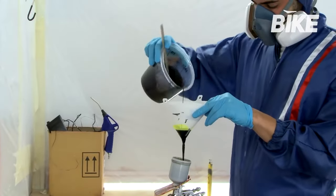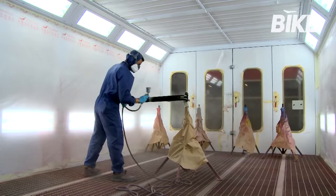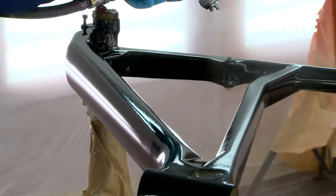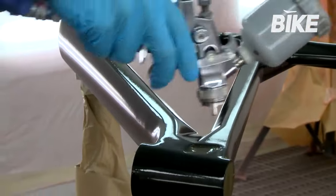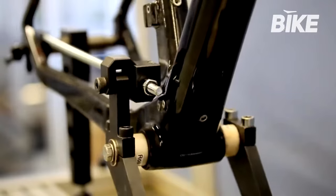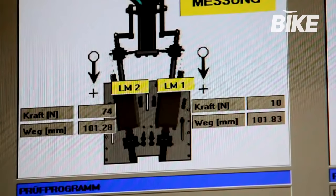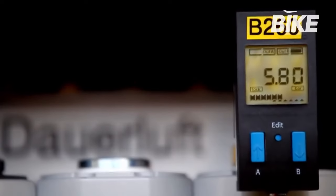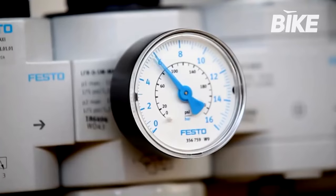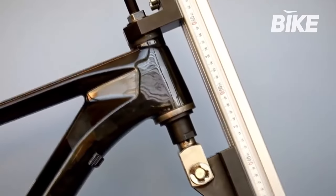Once out of the oven, the frame is ready to be painted. This is done in a specially prepared booth where the operator uses a precision tool to carry out all the detailed paint requirements. After painting, the frames move to the laboratory for stress testing, where they are analyzed by machines and tests to ensure they meet the strict certification criteria necessary for European and American markets. Other test machines, designed by BMC engineers, test every frame to the maximum.